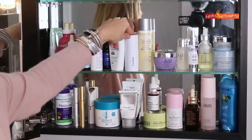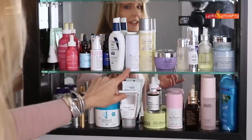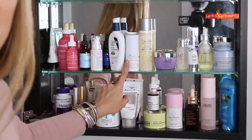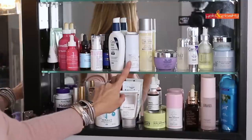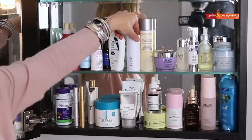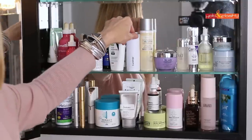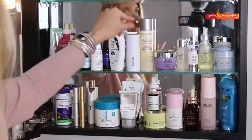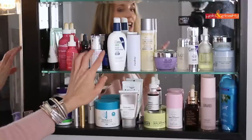Here's my Curology — this is how I get my tretinoin. It's a prescription containing clindamycin for acne, tretinoin which is Retin-A, the strongest anti-aging ingredient you can get, and azelaic acid, all in one little bottle. I'm a Curology ambassador, though this video is not sponsored by them. I'll put a link in the info box in case you want to try it — the link is always there.